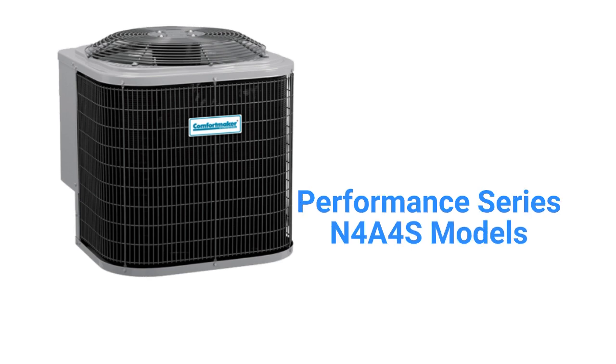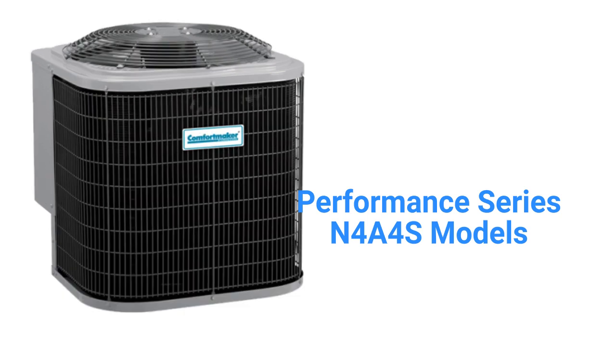The Performance Series N4A4S model is a basic air conditioner that is relatively noisy with a sound rating of 73 dB. They have a higher SEER rating of 16 than many brands in the basic category.